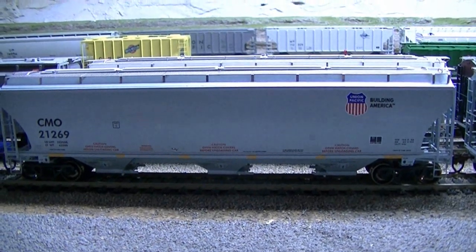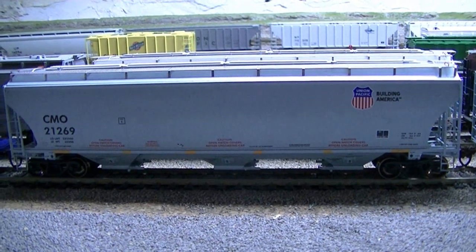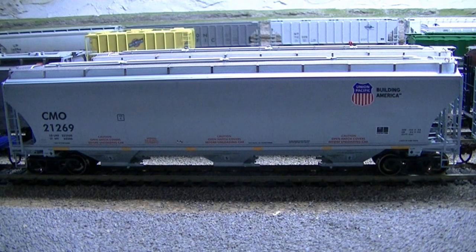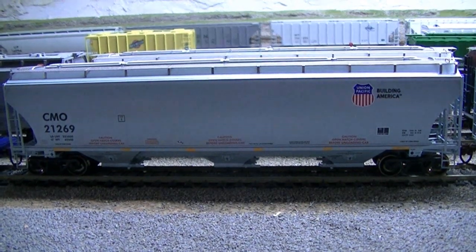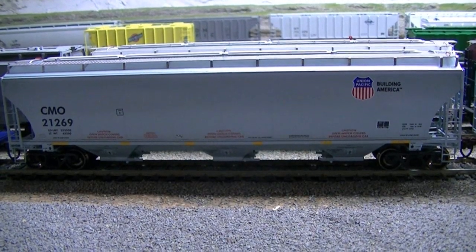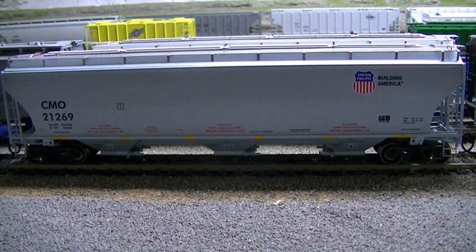Hey folks, welcome back to another layout update. This is Chad. This would be the end of April layout update. Just got back from our annual train show we have here at the end of April every year, and I'm going to show you a couple of the purchases I made.